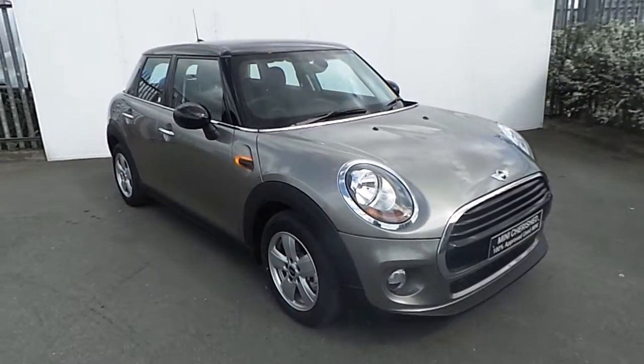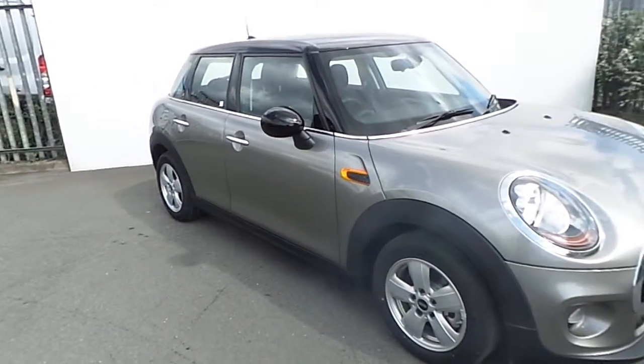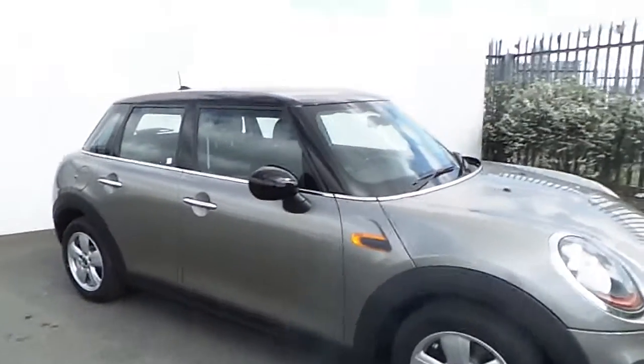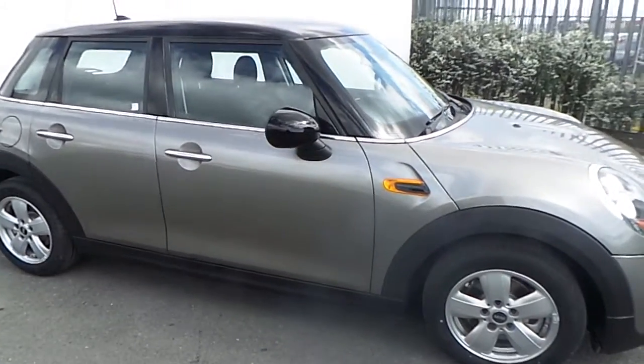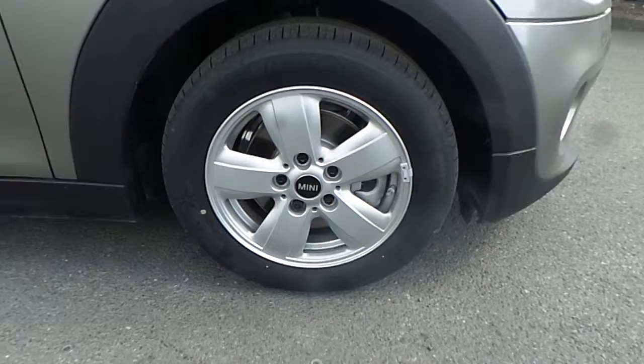Hi, it's Paulina here from Joe Doffy BMW Mini, and today I'm going to give a quick run-through of this Mini Cooper D 5-door hatch, presented in melting silver metallic paint. This Mini comes with 15-inch multi-spoke alloy wheels.